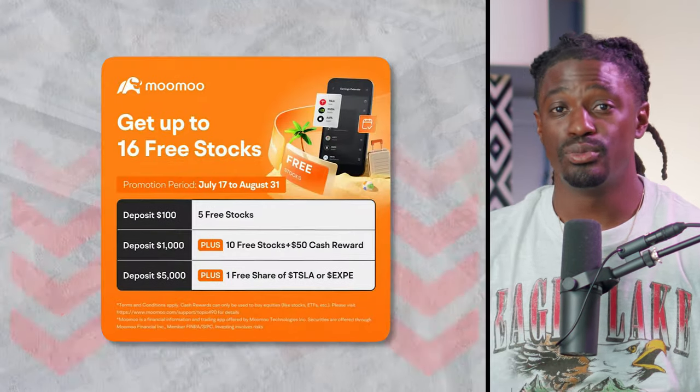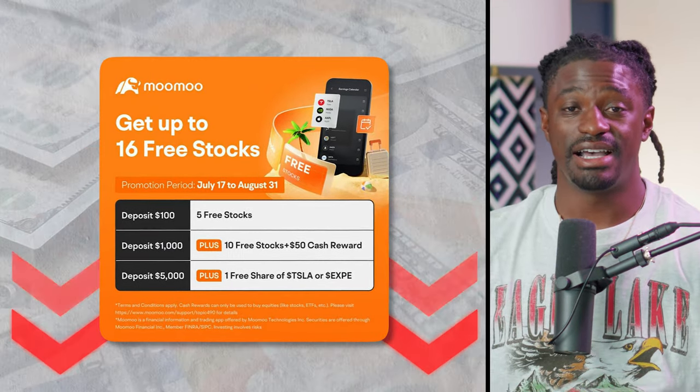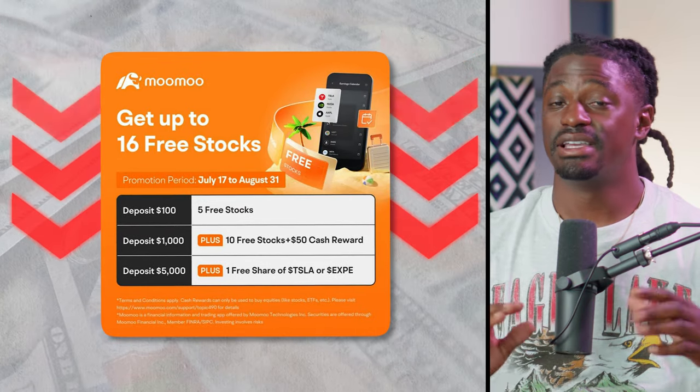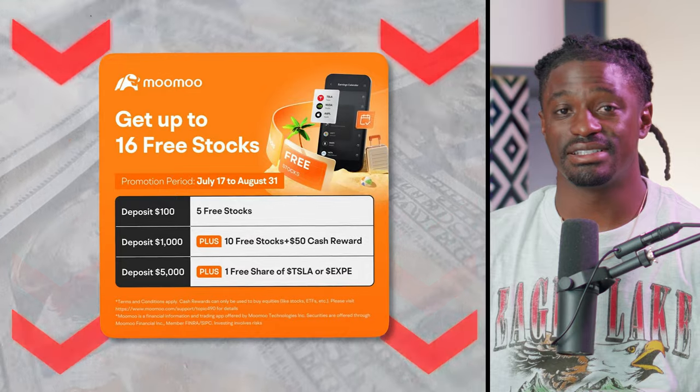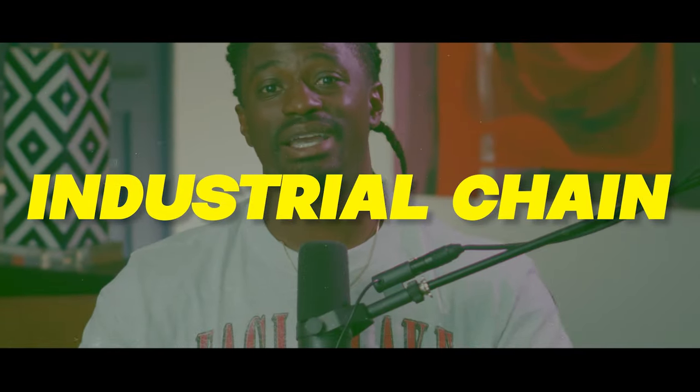Let me show you the tool I use to help identify changes in the market — and it comes from the sponsor of this video, Moomoo. If you sign up right now, you can receive five free stocks, and if you deposit $1,000 you can see all the free rewards available. It's an awesome platform and a great way to get started in the stock market. The tool I use inside that platform is called Industrial Chain, and it helps me identify market trends and come up with ideas I wasn't even thinking about at first.